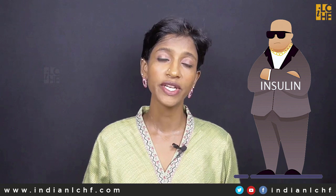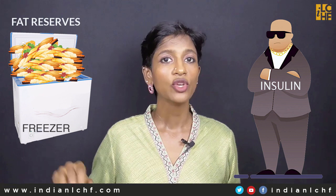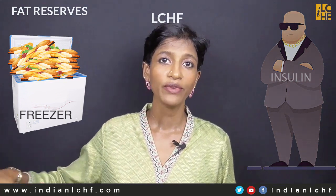Now, what is the role of insulin in this fridge-freezer illustration? The fat storage hormone insulin is the bouncer. He stands at the door of the freezer and doesn't let you open the freezer and access the fat reserves. So as long as insulin is around, you cannot access the fat from the freezer — that is the fat reserves in your body. Carbohydrate, protein, and even fat cause insulin secretion, though from increasing to decreasing levels. There is still insulin in the system, so the fat reserves are not accessed. When you are on LCHF, this bouncer becomes weak — therefore you are able to fight with him a little and take some fat reserves.